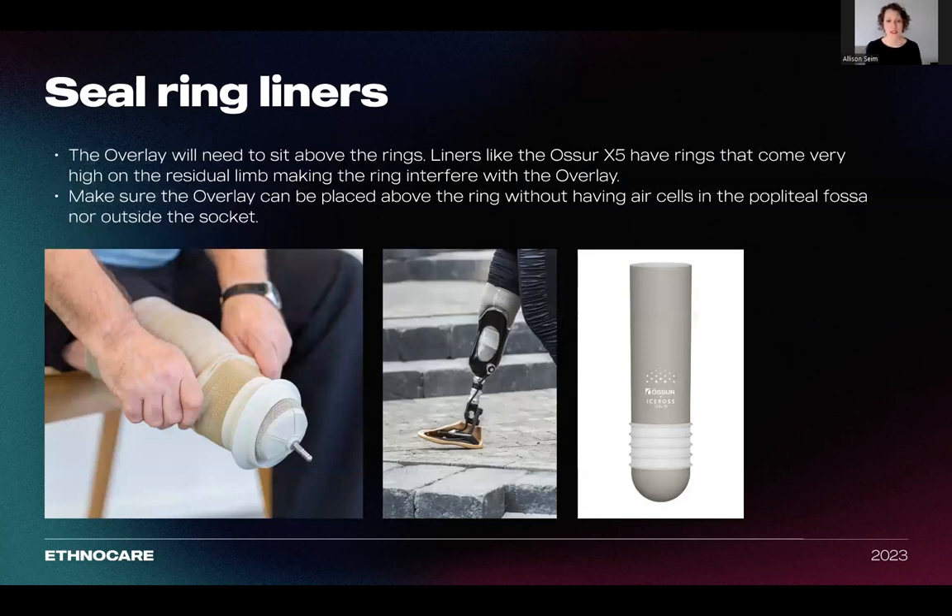With regards to seal ring liner usability, seal rings come in many different shapes. The overlay will need to sit above the rings. That said, some liners like the Össur X5 have rings that come very high on the residual limb, making the ring interfere with the overlay itself. So make sure if you fit the overlay on a patient who has a sealing ring liner, that the overlay sits above the ring without any of the air cells in the popliteal fossa or outside the socket walls.